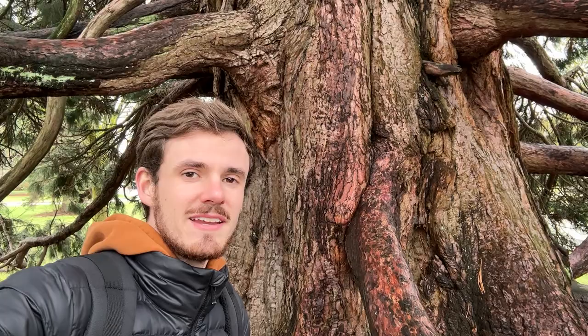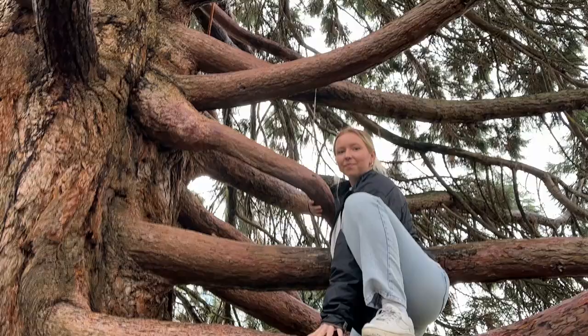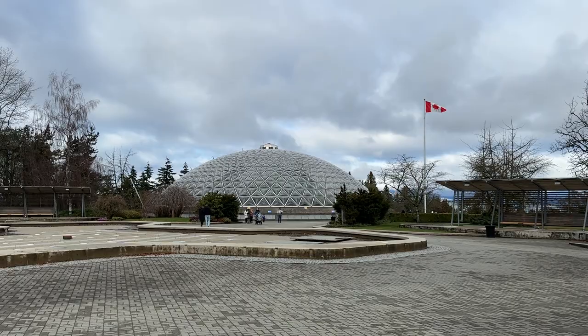It just rained so the branches are all slippery, but maybe next time. Bloedel Conservatory — last time we went there and there were all sorts of crazy exotic birds. It was actually really surprising and really cool.